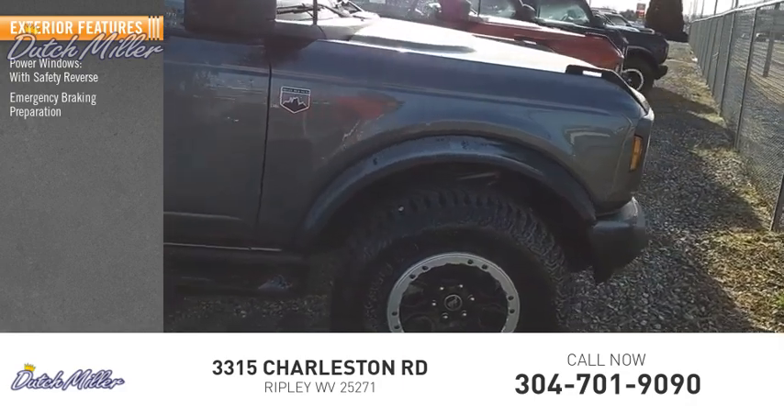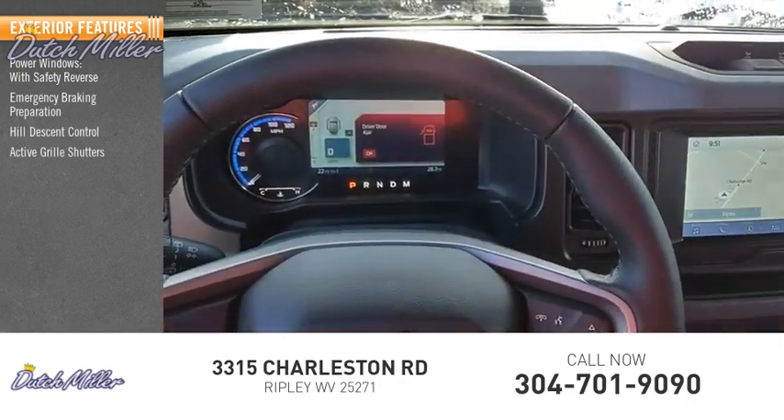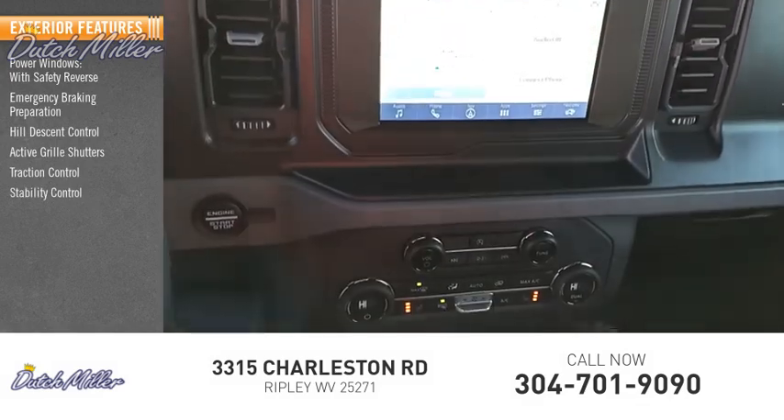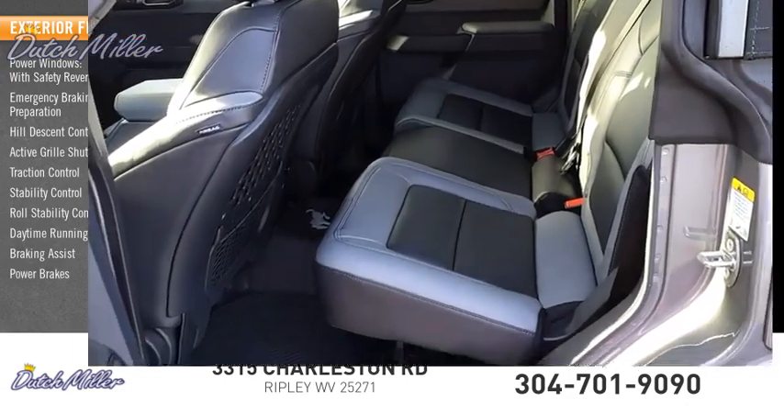Emergency braking preparation, hill descent control, active grill shutters, traction control, stability control, roll stability control, daytime running lights, braking assist, and power brakes.